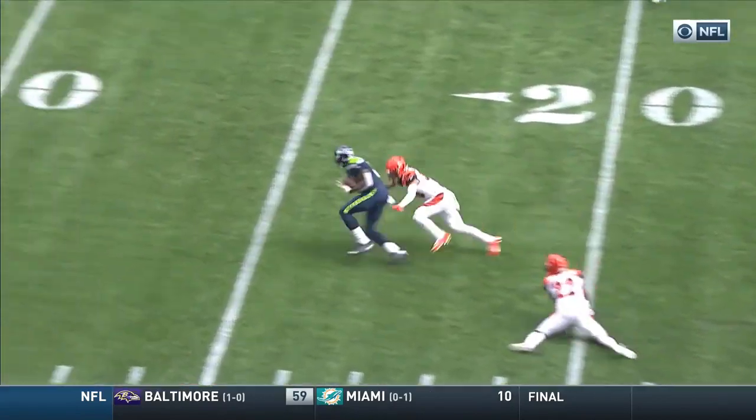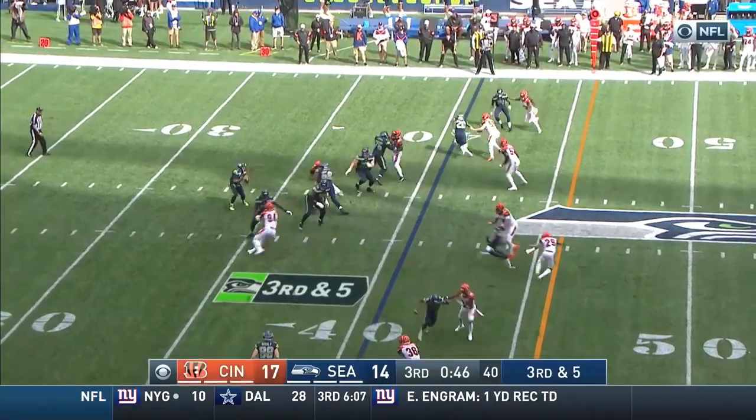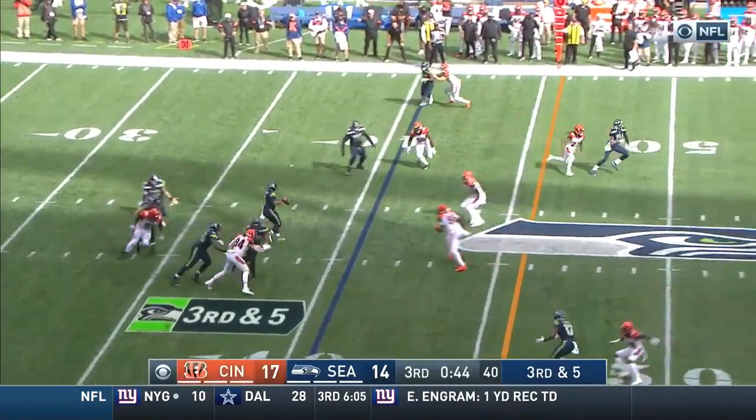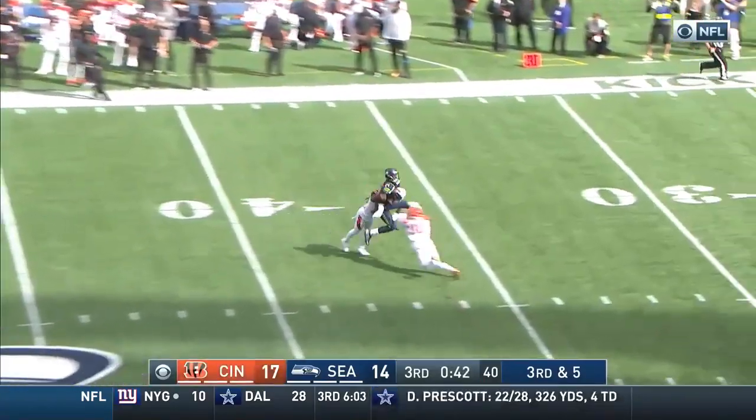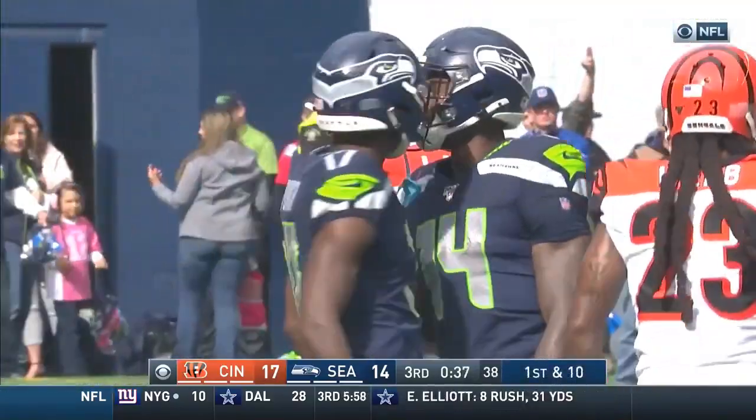Look at the size, how he just blocks it. That's the story of this offense not being able to get on track. On third down, Wilson feeling the heat. Puts it up the seam, and it is caught! Miraculous catch by Metcalf!